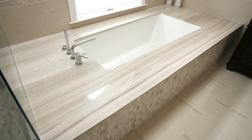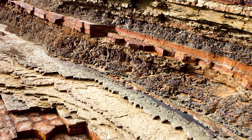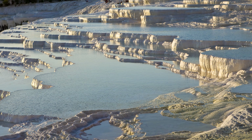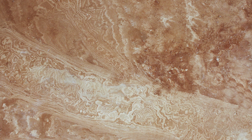Travertine is an older variation of limestone, formed primarily in mineral hot springs. It has a consistent pattern, and its colors vary based on the geological makeup of the area from which it is quarried.